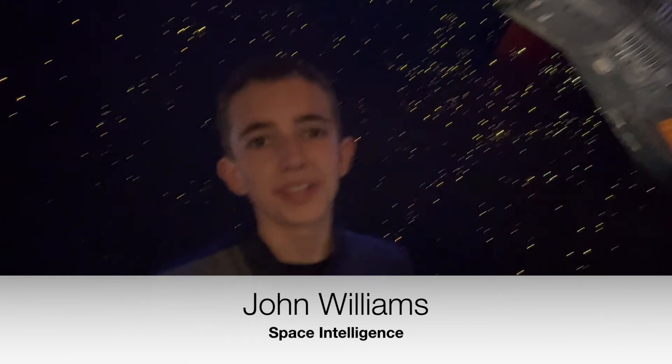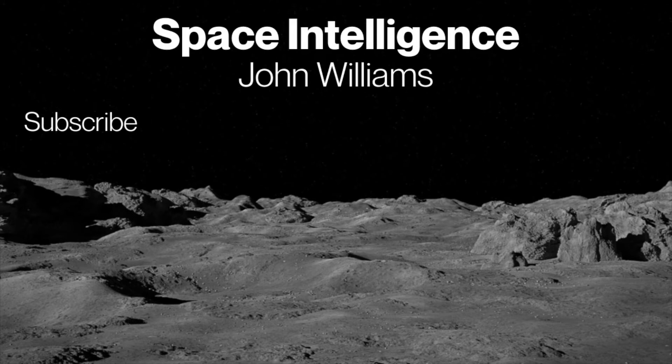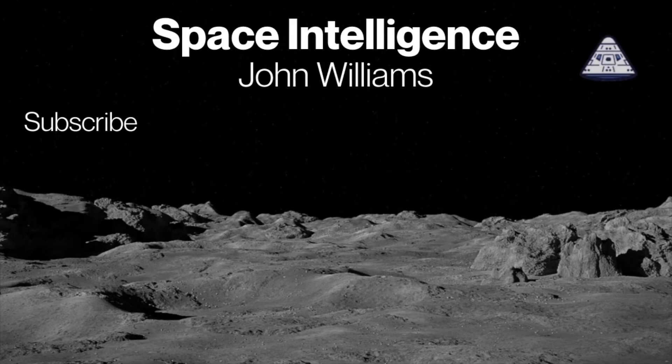Thank you so much for watching. Click the subscribe button and check out my other content. Have a great day. Our mission is to make you space intelligent.